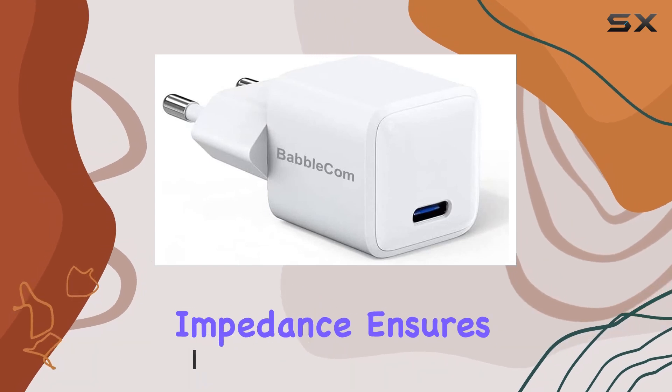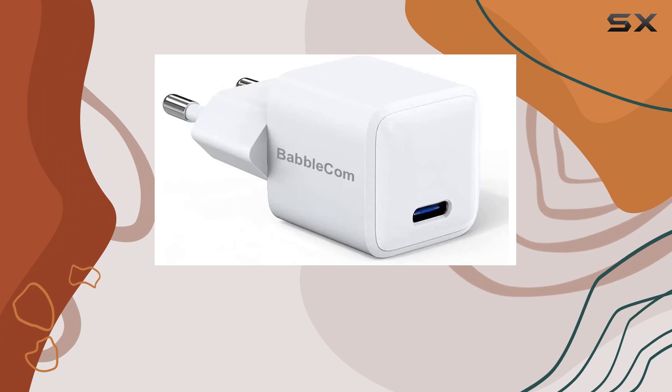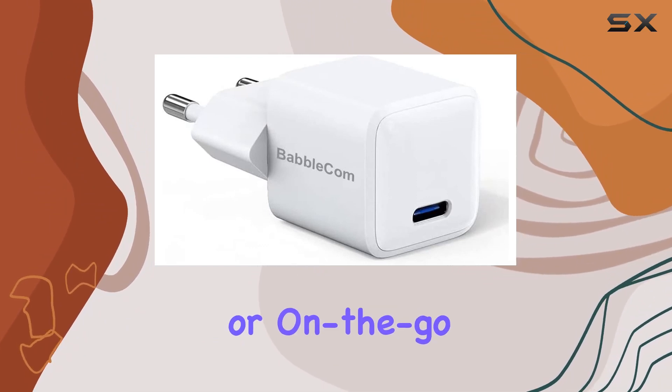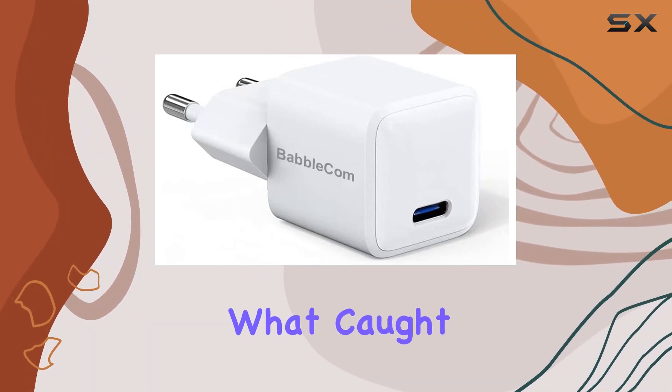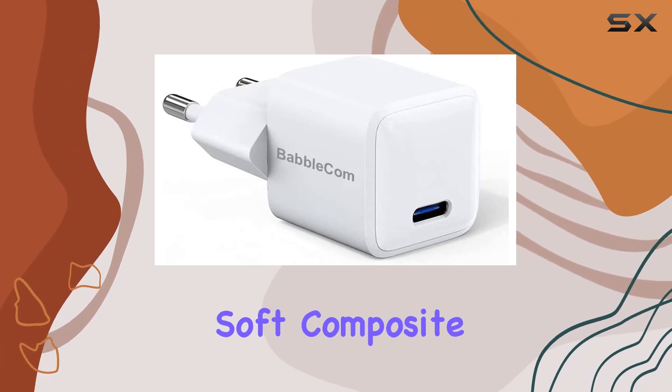The low impedance ensures these headphones are versatile, working seamlessly with various audio sources, making them suitable for home studio or on-the-go music enthusiasts. What caught my attention is the self-adjusting headband and the innovative soft composite material used for the earpads.